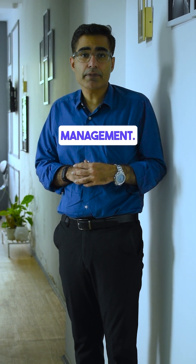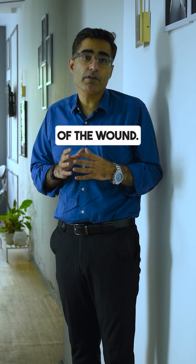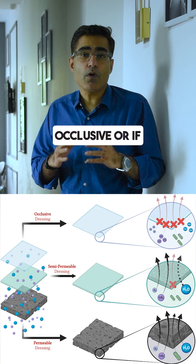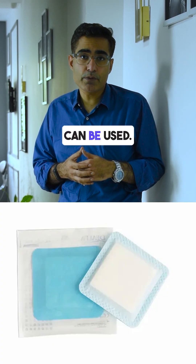Number 2: Moisture management. It is very important that you take care of the moisture content of the wound. You can use different types of dressing — which can be occlusive, semi-occlusive, or if it is discharging too much, then absorbent packs can be used.